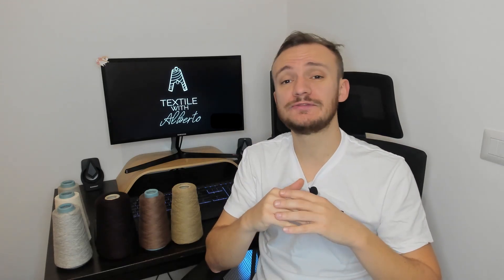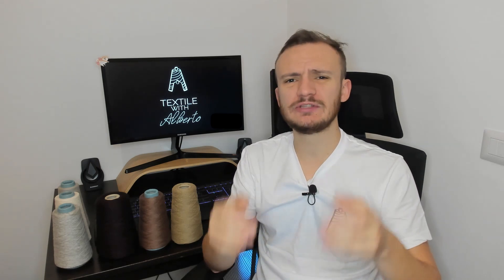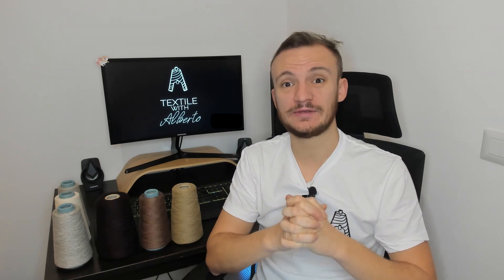That's it for today, guys. I hope you have enjoyed the content of this video. You will find my details below, along with my email, Reddit and so on. Please make sure to subscribe to the channel and, as usual, if you have some kind of trouble or problem with textiles, I am at disposal. Stay safe, take care — I'll see you guys in the next video.